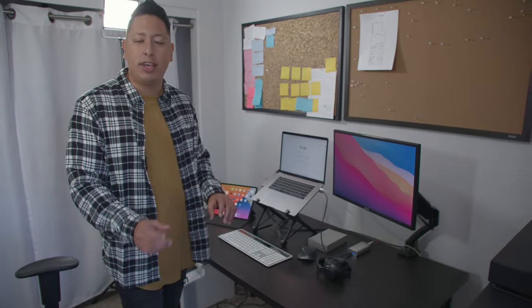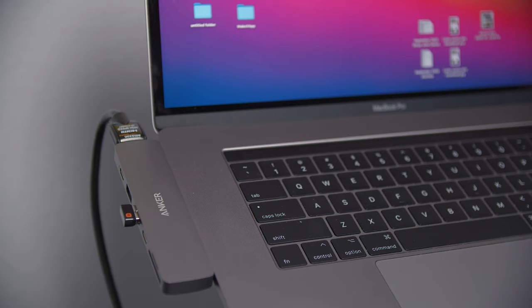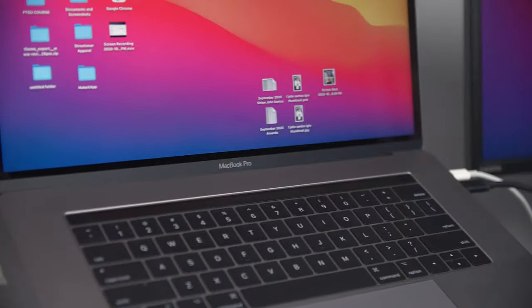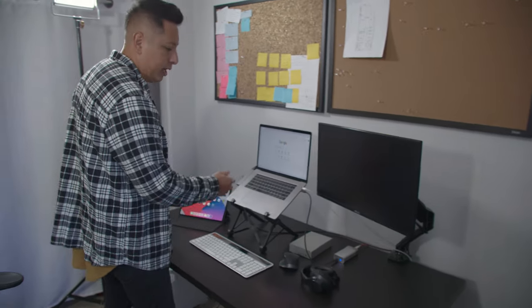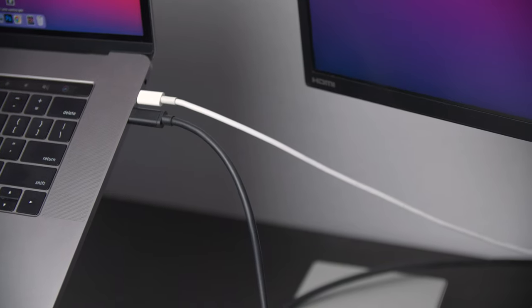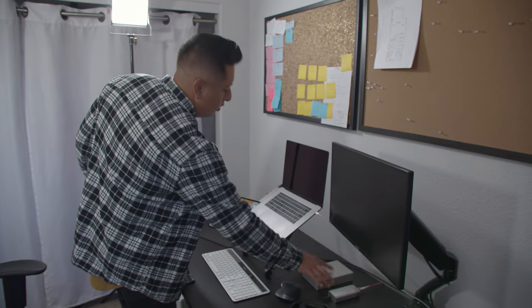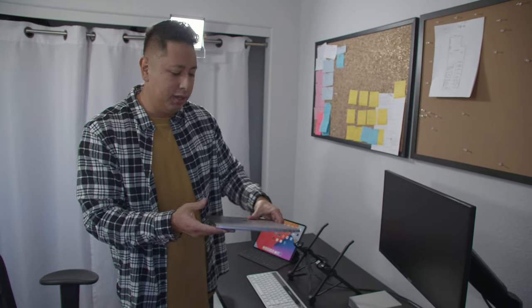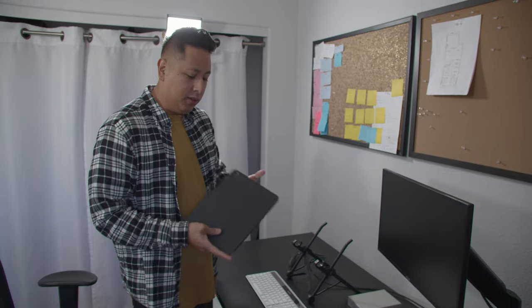My desk setup is pretty straightforward — a regular table from IKEA that I picked up for about 50 bucks, about 60 with the legs since it is adjustable, though it's not automatic. The laptop is a 2018 MacBook Pro and I have a regular Asus display which I plug in via HDMI through this Anker hub. The hub is really cool — it lets you plug in HDMI, USB, SD cards, and micro SD cards, allowing me to work really efficiently from this little spot.